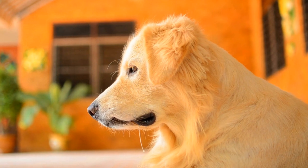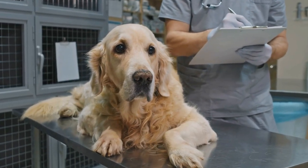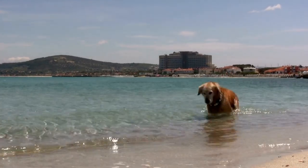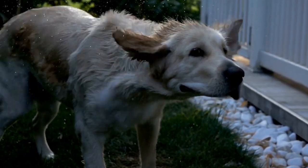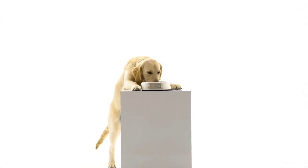One: Hide and Seek. One of the classic games that dogs love is Hide and Seek. This game is not only fun, but also helps your Golden Retriever to sharpen their problem-solving skills. Start by hiding behind a door or under a blanket and call out your dog's name. Once they find you, reward them with treats and praise.